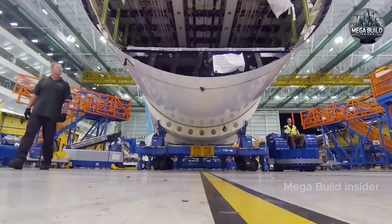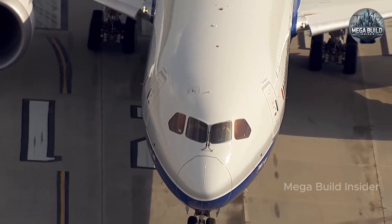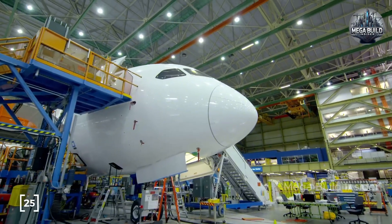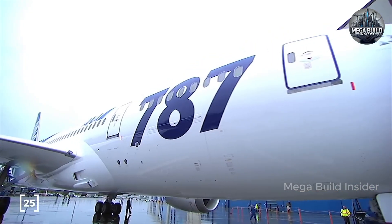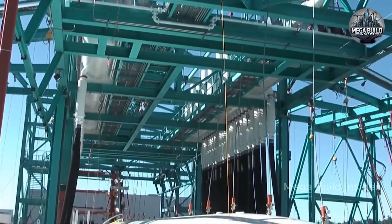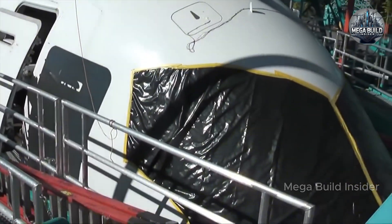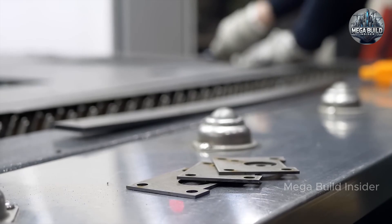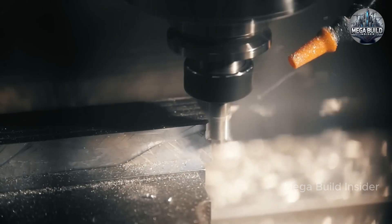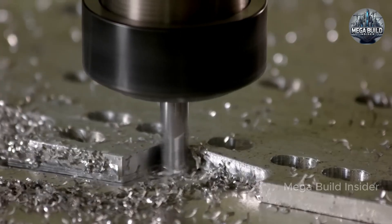Its long, slender wings have become an iconic silhouette in the skies — a symbol of aviation's future built on the promise of efficiency, comfort, and cutting-edge technology. The Dreamliner isn't just a commercial success; it's a technological milestone, a showcase of what can be achieved when materials science, systems engineering, and aerodynamic innovation come together to challenge convention and redefine the possible. As we look ahead to the next generation of airliners — electric hybrids, hydrogen propulsion, or even autonomous systems — the Boeing 787 Dreamliner will be remembered as the aircraft that started it all.